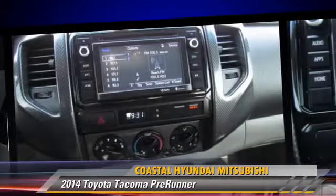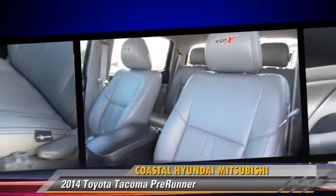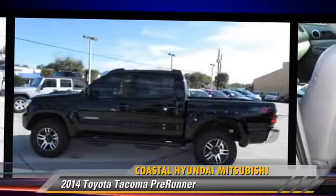Comfort and convenience features include leather seats, parking sensors, and satellite radio. Give us a call to schedule your test drive today.